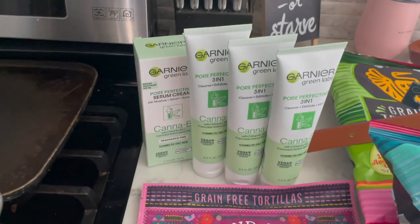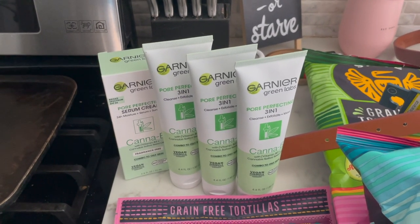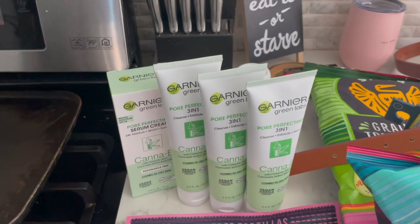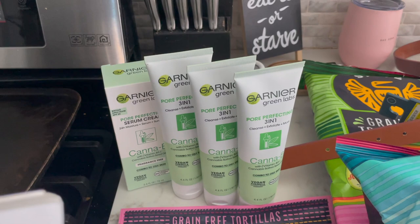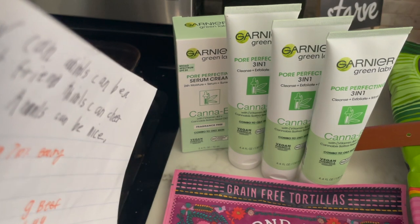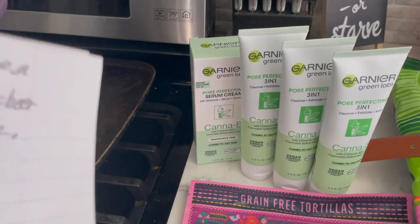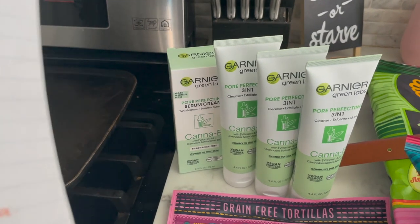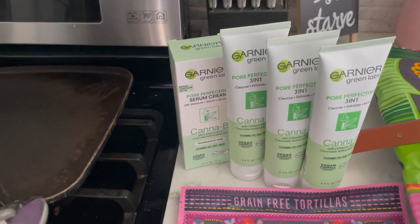My first clearance finds: Garnier Green Labs cleared to $2.15. I had $3 off one manufacturer coupons — it says redeemable at CVS but can be used elsewhere — my coupon adjusted down to $2.15, so three of them came out free. I picked up another Garnier Green Labs at $5.09 clearance with a 15% off beauty circle offer bringing it to $4.58, then a $3 off coupon made it $1.58.